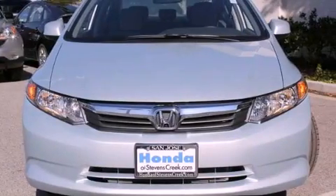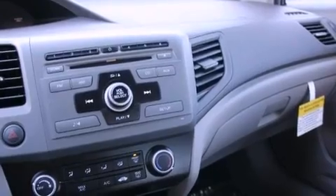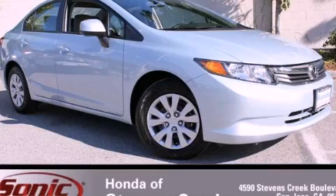With an EPA estimated rating of 39 miles per gallon on the highway, this vehicle helps leave money in your pocket where you want it. Stop by today and test drive this automobile for yourself.